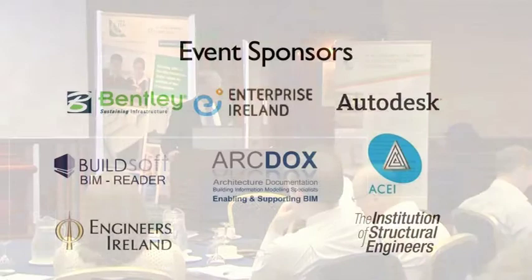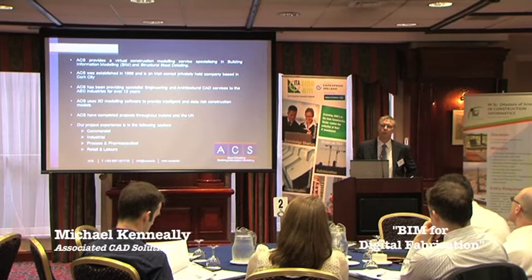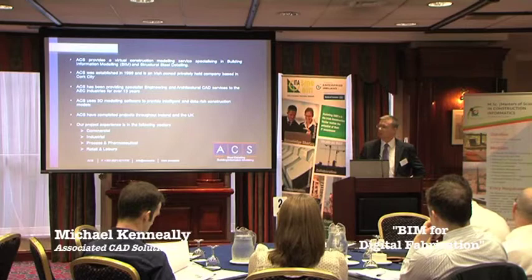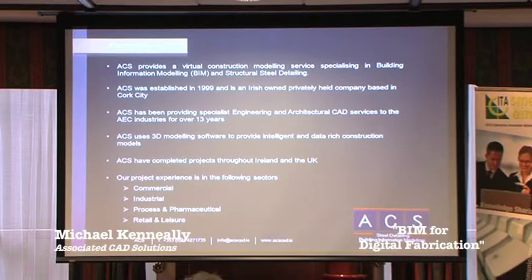Good morning everybody. My name is Michael Keneally from Associated CAD Solutions in Cork. I'm just going to talk to you about our company, what we do, and run through some of the projects that we've worked on recently and their relationship to BIM and digital production and digital fabrication. We're a small business, established in 1999, with two directors, and we currently employ 10 staff operating from our office in Cork.